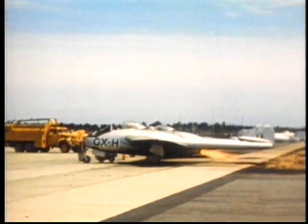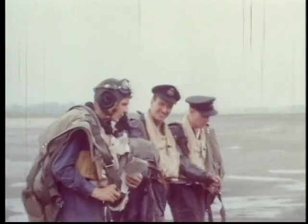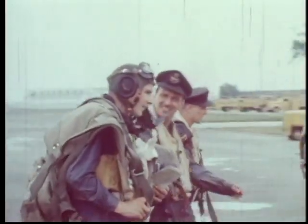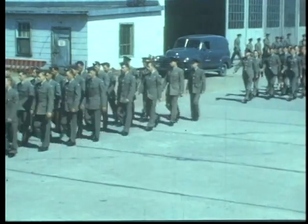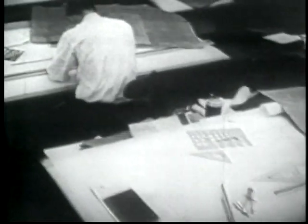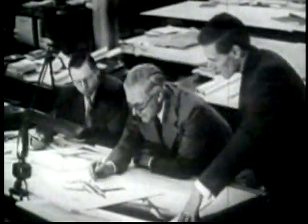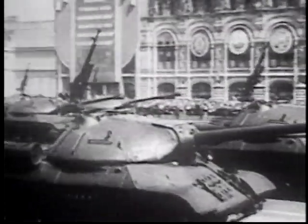The RCAF took delivery of the first of an eventual 85 Vampires in January 1948. They entered service at the Central Flying School at Trenton, and the nimble little fighters were an instant hit with their pilots. Soon, a recruiting drive would boost enrollment, existing air bases would be upgraded and new ones built, and jet aircraft would be designed and built in Canada — all in response to increasing nervousness about the new Soviet threat.